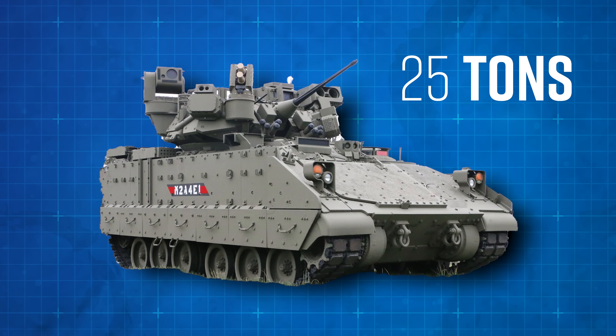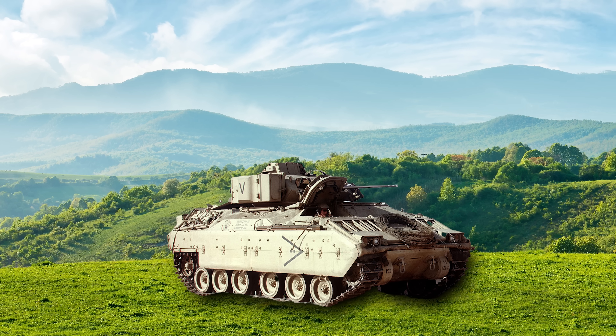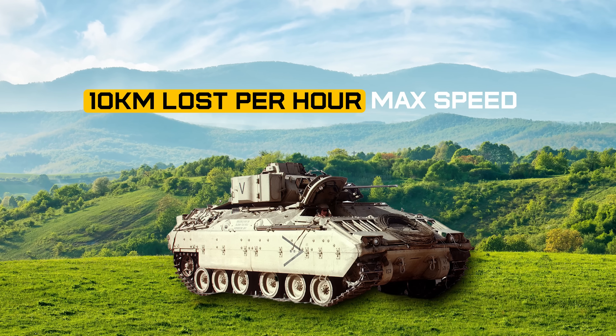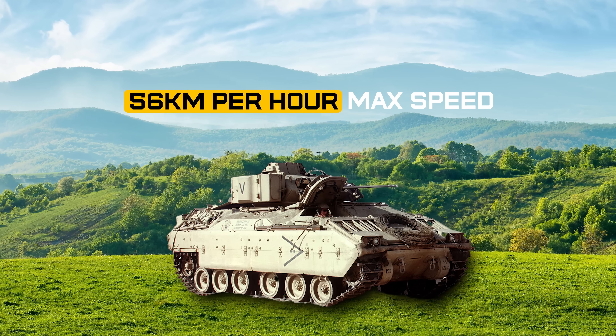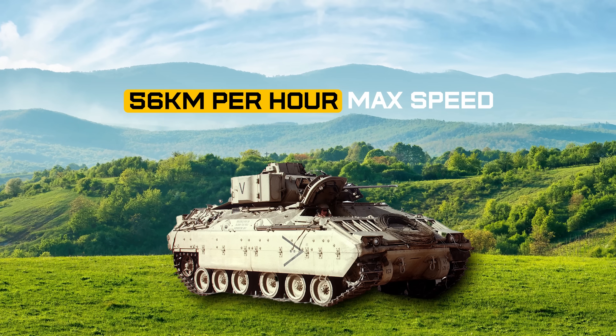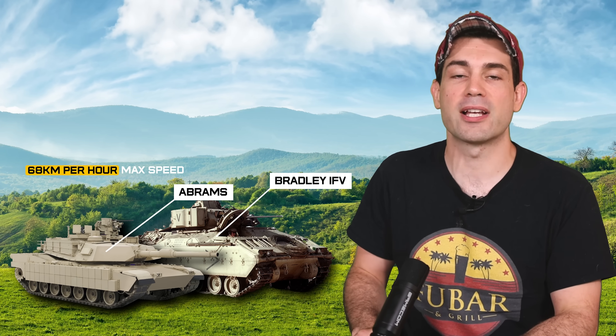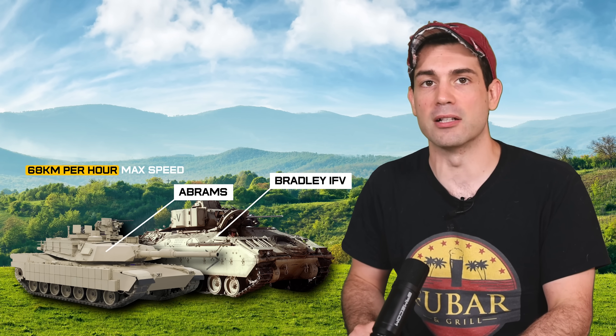They started to add a lot of serious weight. In its glow-up, it's gone from about 25 tons to 40 tons today. With the added weight, the Bradleys started to slow down, losing about 10 kilometers per hour of max speed — cruising at 56 kilometers per hour and starting to sag lower to the ground. This might not sound like a big deal, but Bradleys are designed to operate alongside the Abrams main battle tank, which chugs along at 68 kilometers per hour.